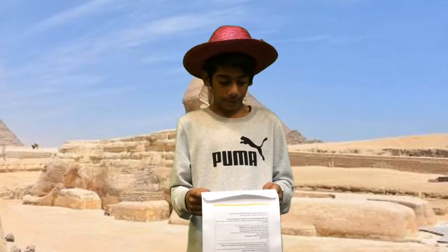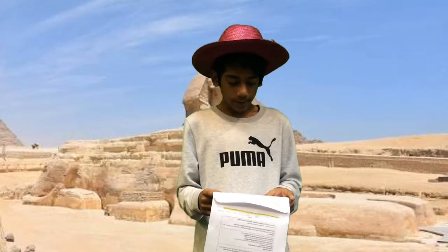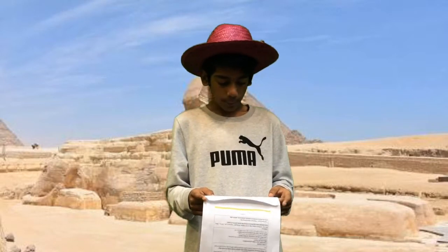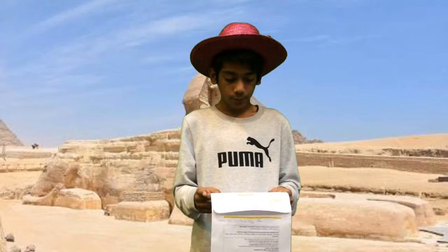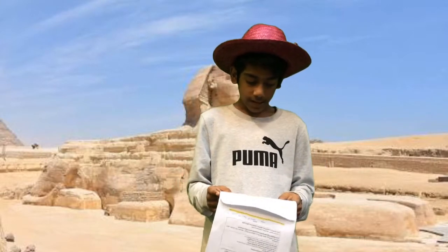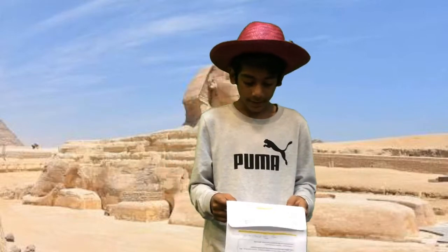Fun fact about Sphinx: Sphinx is one of the largest statues in the world. A Napoleon man shot a stone using a slingshot to Sphinx's nose and broke it. There was a tail wrapped into the left paws of Sphinx. Sphinx is humongous — Sphinx is 241 feet long, 20 feet wide, and 60 feet high.